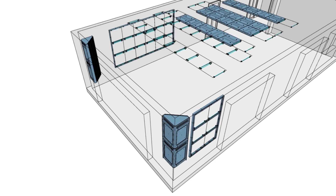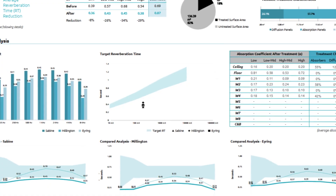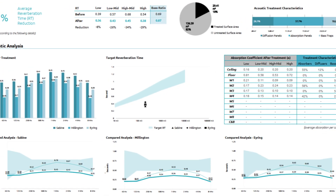We also provide a comprehensive before and after acoustic report, demonstrating the significant improvements in sound quality.